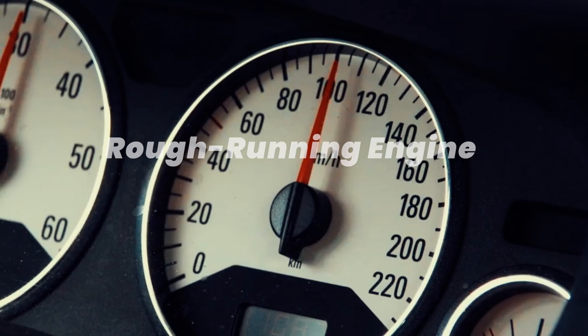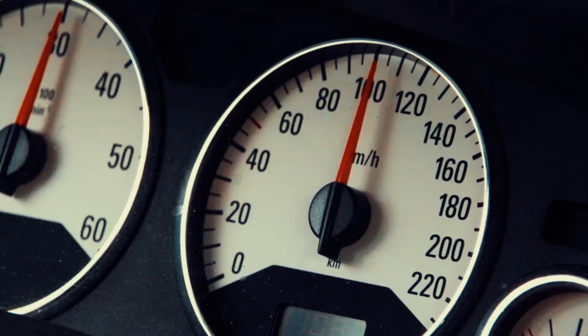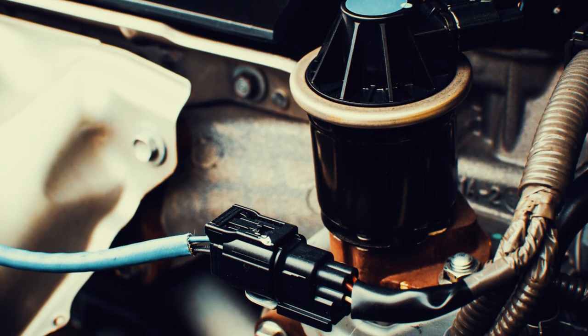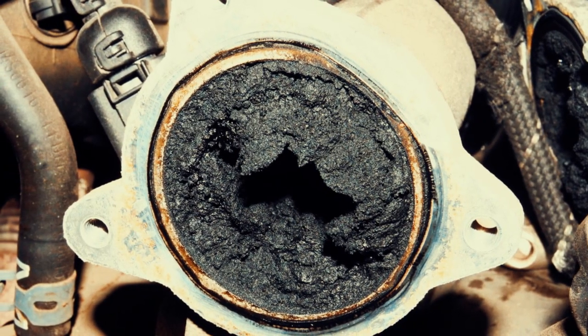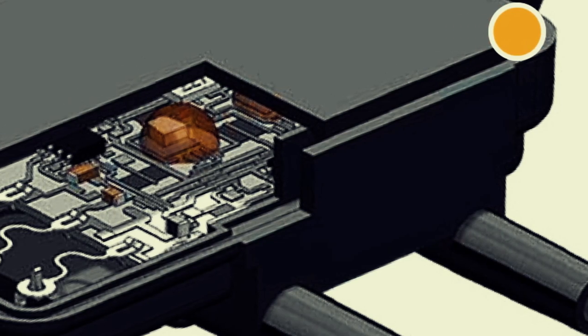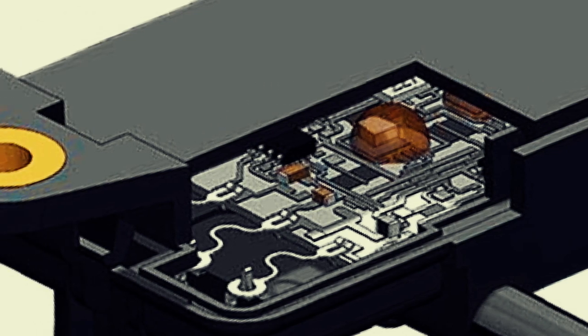In the case of generation 12 F-150 trucks, rough idling has been observed. This issue typically arises due to exhaust gas recirculation, or EGR, sensors becoming stuck. The accumulation of carbon causes these sensors to adhere. Ford experts recommend replacing these sensors every 100,000 miles. Once a truck reaches that mileage, the sensors tend to degrade, potentially leaving the engine unbalanced.